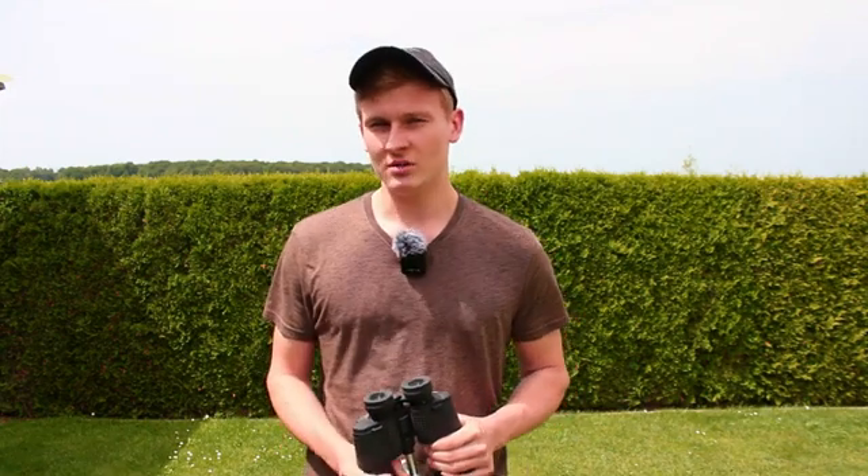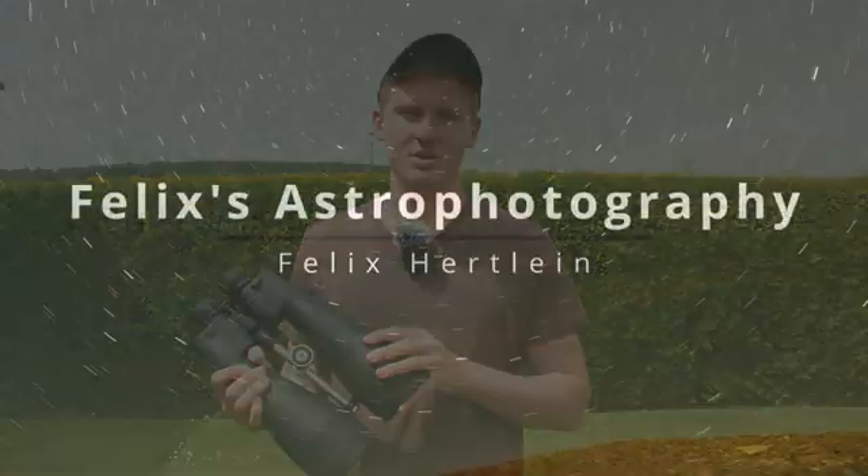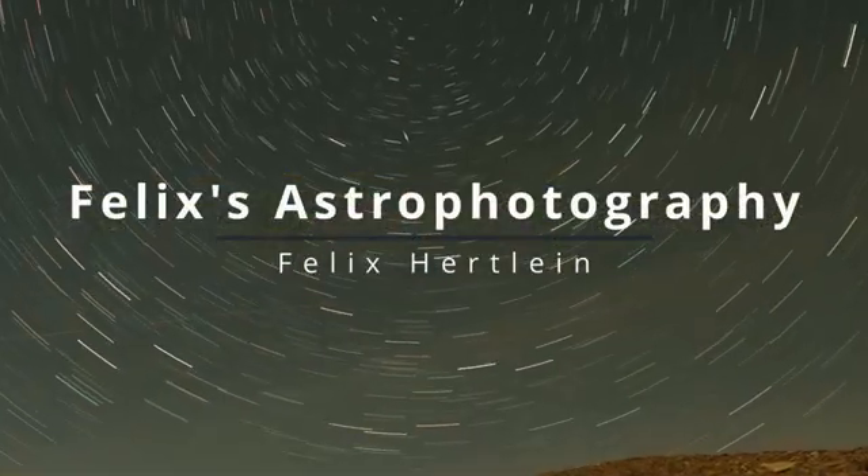You have binoculars and would like to observe the night sky, but you don't know which objects to observe. In this video I'll introduce you to 5 objects you can observe with binoculars in the night sky. When looking for objects, it's very important to choose ones that are very bright and very big, because binoculars don't have that much magnification.